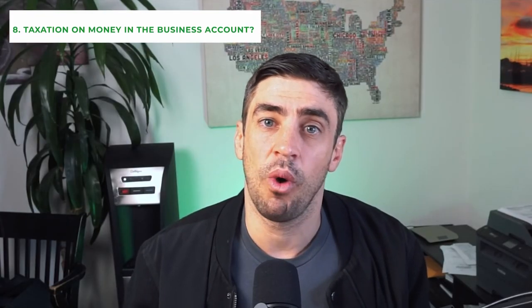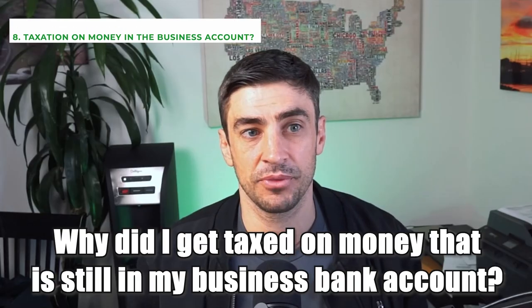A super common question I get from S-Corp owners or partnerships is: why did I get taxed on money that's still in the business bank account? The reason is we get taxed on the profits of the business, not on the amounts that get distributed. So it is in your best interest to distribute the money of the profits to your personal account as soon as you can so you have access to that money. Regardless of whether that money gets distributed or not, you are going to get taxed on the profits. You do not get taxed when you withdraw the money — you get taxed when you generate the profit. So if you generated profit in year one and all that money stayed in the account, but in year two you pulled all that money out into your personal account, you're going to get taxed in year one. For year two, you will not get taxed on that money that you pulled out.